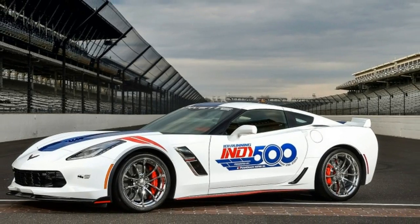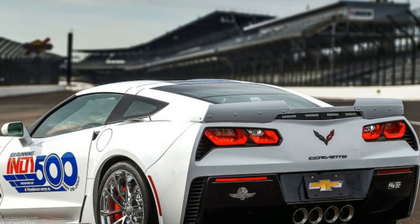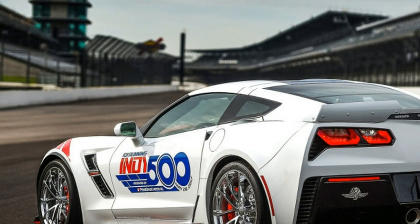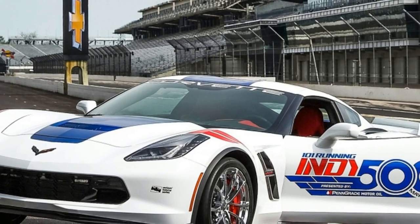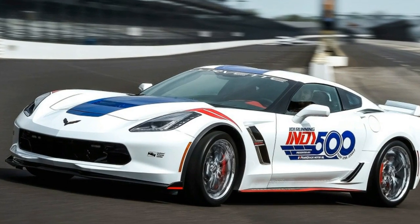If you'll recall from our first drive review from nearly a year ago, the Corvette Grand Sport is one of those more-than-the-sum-of-its-parts sort of cars. It might look like a Z06, but it's really a Z51 coupe with all the right bits added on. It may be the perfect Corvette for the owner who wants to do everything with it.